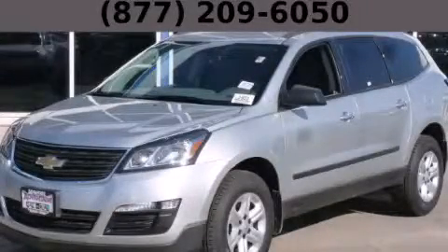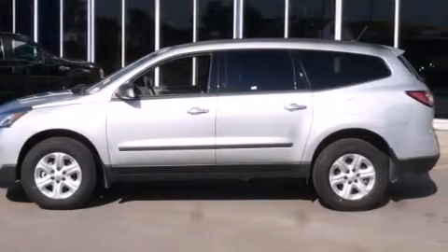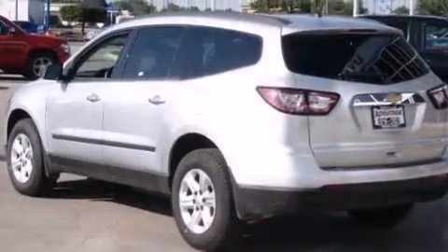This is a brand new 2015 Chevrolet Traverse. Plenty of space for what you need. It has a 3.6 liter 6-cylinder engine and an automatic transmission.